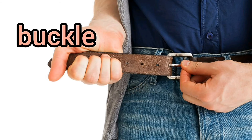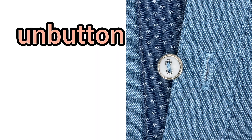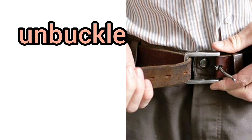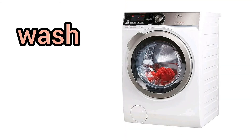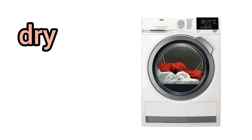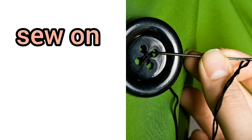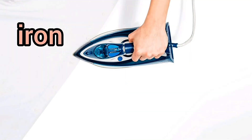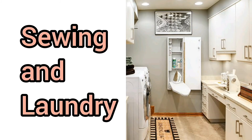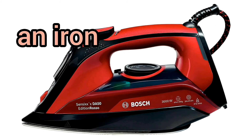Buckle. Roll up. Wear. Unbutton. Unzip. Unbuckle. Take off. Wash. Dry clean. Dry. Mend. Repair. Sew on. Iron. Press. Hang up. Sewing and laundry. An ironing board. An iron. Fabric softener.